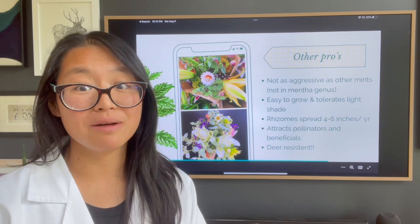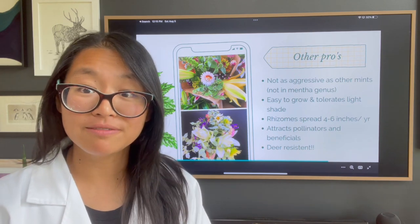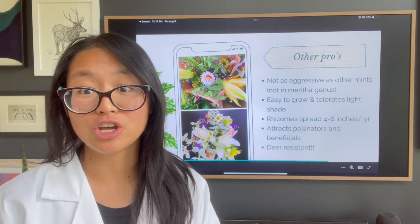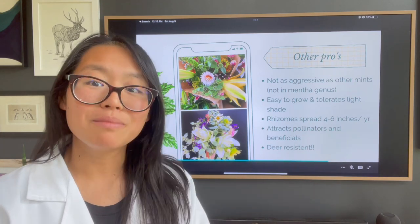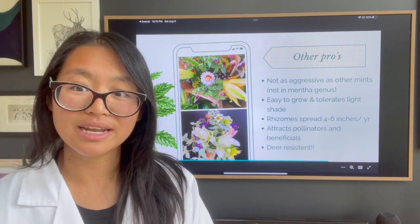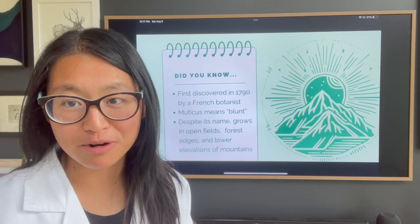Mountain mint is deer resistant, so it doesn't need to be grown in an enclosed area — you can keep it outside and even in landscaping. The other great thing is that it's very attractive to pollinators, and you'll also get a lot of beneficials like beneficial wasps that can take care of pests in your yard. For that reason, I like to spread out my planting of mountain mint throughout my landscaping as well as in the growing area.